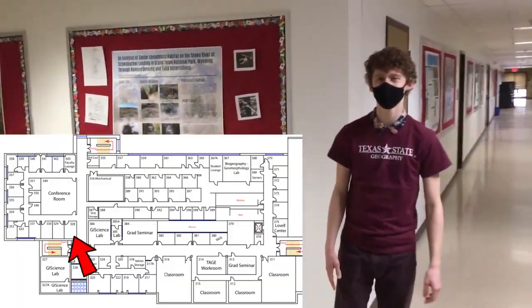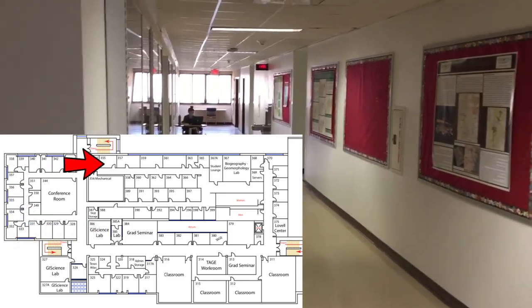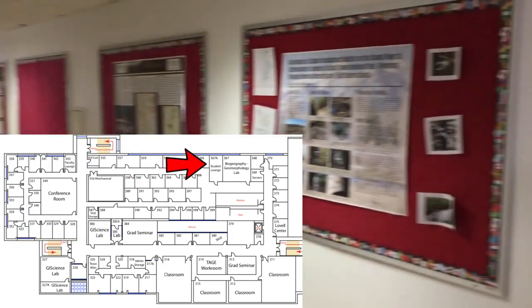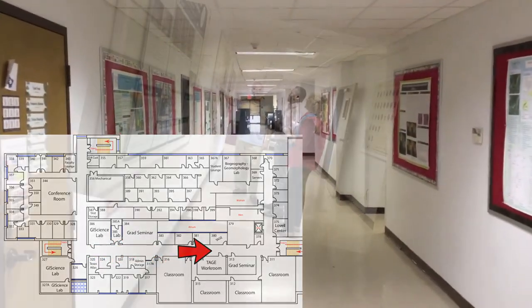Here we are at the third floor. If you look over here to my right, you've got the conference rooms and faculty offices where a lot of students will go for tutoring, office hours, and stuff like that. And down here, you've got a bunch of educational posters and classrooms where a lot of geography students spend most of their time.